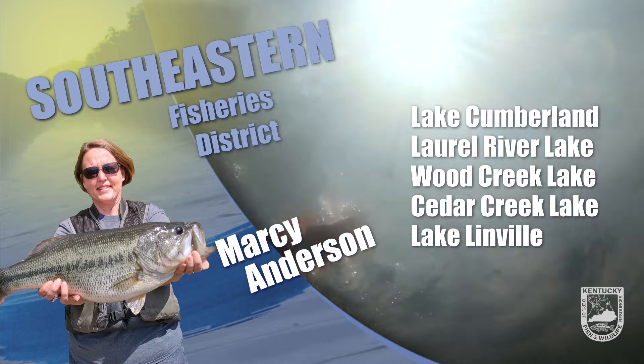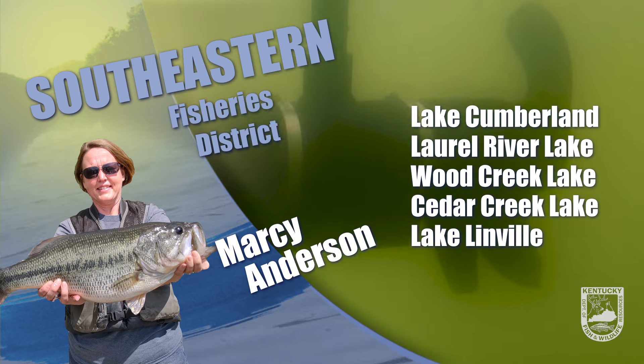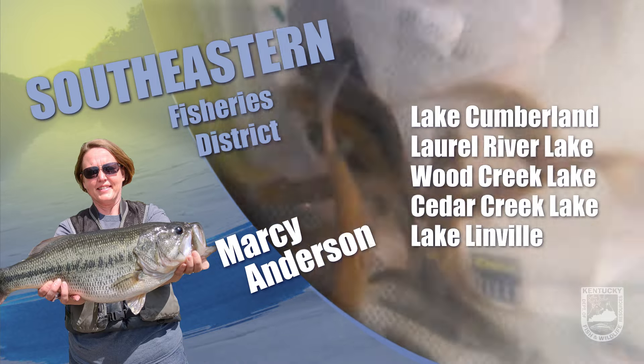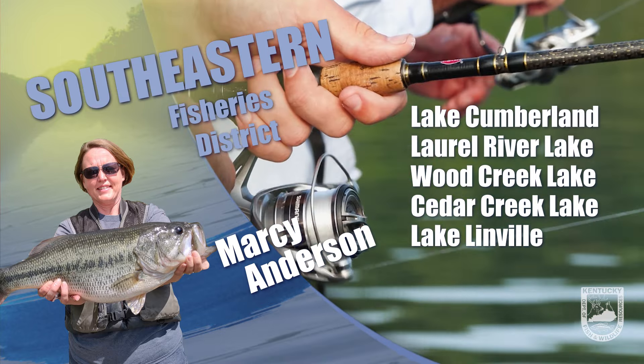This is Marcy with the fishing report for southeast Kentucky. Water temperatures are running in the low to mid 60s on area water bodies. On Lake Cumberland, lake levels are at 691, which is normal for this time of year. Fishing has been somewhat slow but anglers have had some success fishing around cover and hitting main lake points for black bass. Crappie has been hit or miss, and if we could get some colder temperatures the bite should pick up.